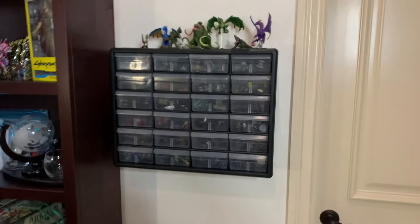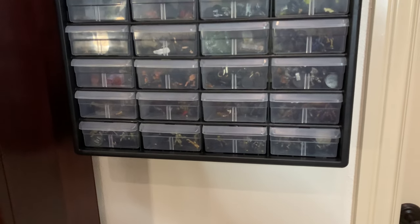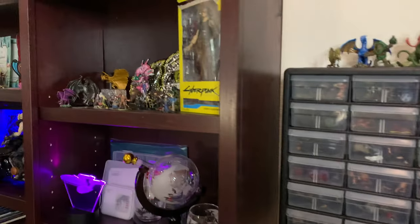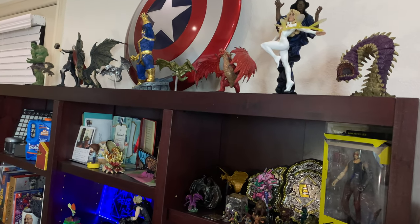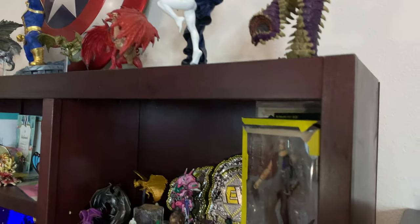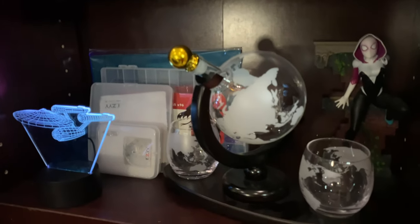Over here we've got miniature storage — these all just went in, so this was the last project I did. I still need to label all of these. We've got the Cap shield, Cloak and Dagger, Thanos, Thor, Hulk, and a bunch of dragons.